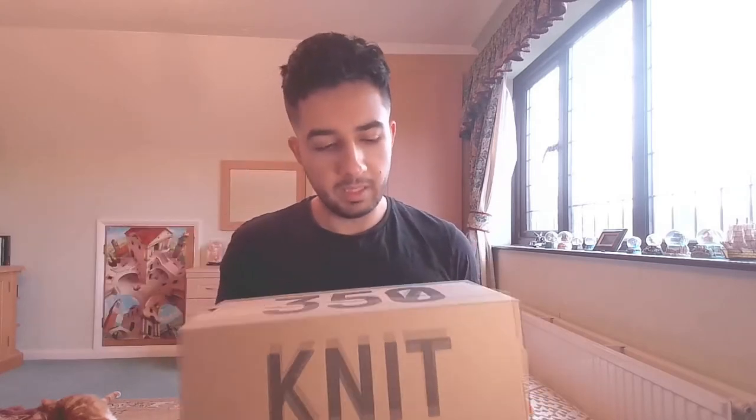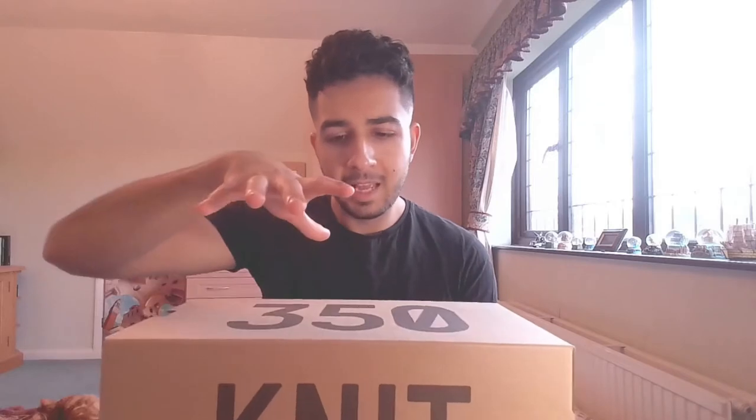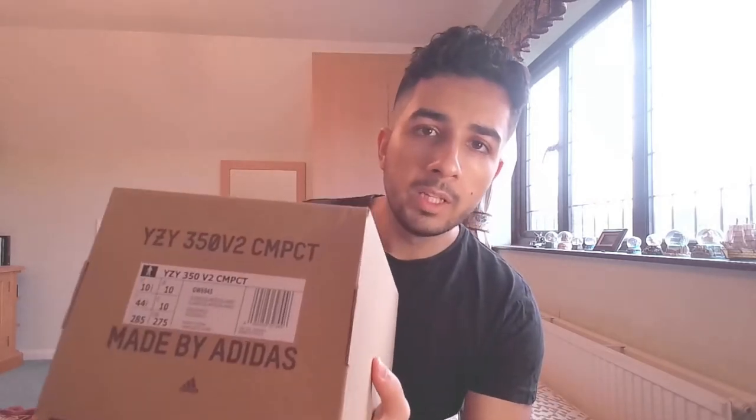So let's check it out. You get a squashed-up 350 V2 box — normally it's like a big square, but this is more of a long elongated kind of shape. It looks very similar to a 450 box; the 450 box is slightly thinner but about the same dimensions. You've got '350' on the side, and because it's a knit runner, the branding reads 'Yeezy 350 V2 Compact made by Adidas.'